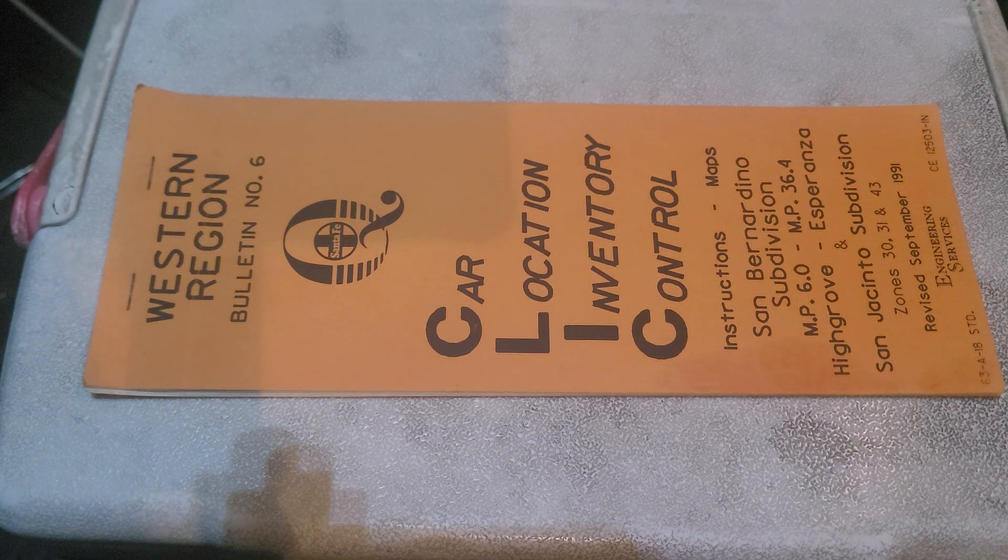This is what the cover of the clickbook looks like. Here's a list of businesses by track number. James Lumber is the end of the line currently, and the company there now is Grove Lumber. Ethnic team track — the others are non-existent.